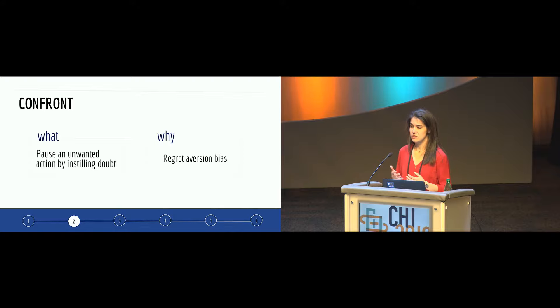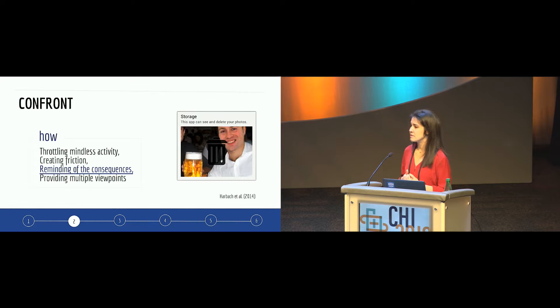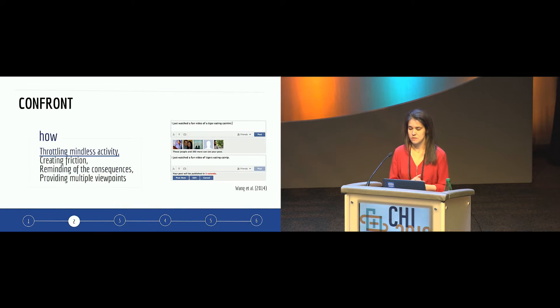A different category is 'confirm.' Nudges in this category want to pause an unwanted action and prompt some reflection. This taps into the regret aversion bias — our tendency to become more careful when we perceive a certain level of risk. For instance, Harbach redesigned the Google Play Store so that every time a user wants to install an application, it presents the risks associated with it. Another example: a Google Chrome plugin paused the publication of a Facebook post for 10 seconds, showing pictures of friends with the message 'these people and X hundred friends can see your publication.' They found that people re-examined and edited posts before publishing.